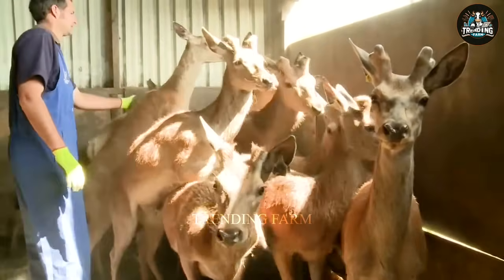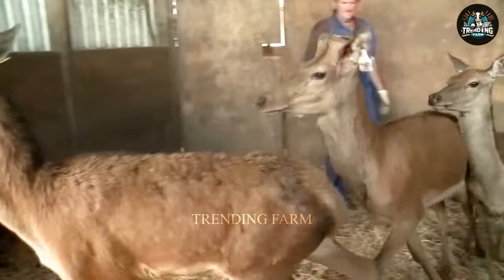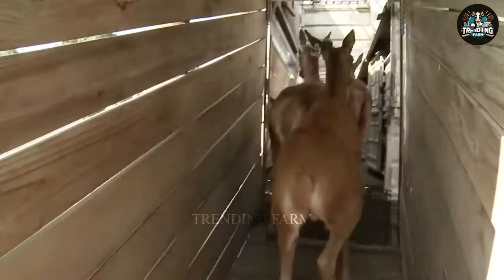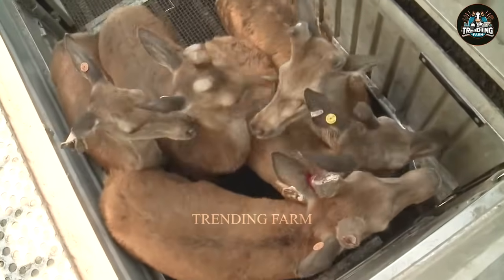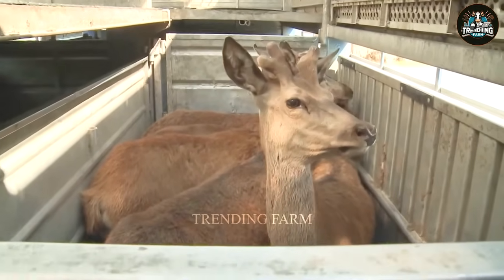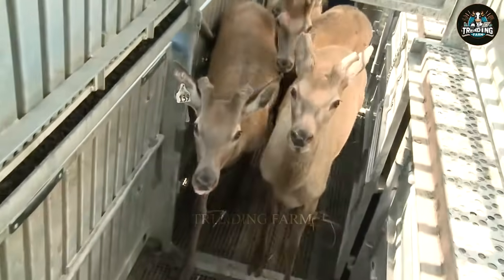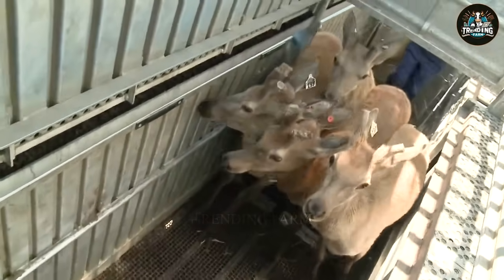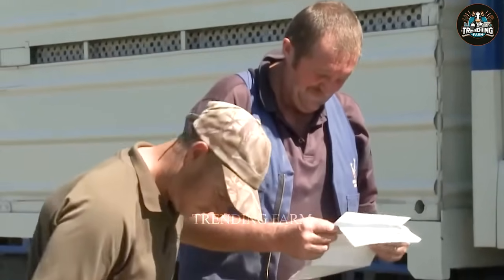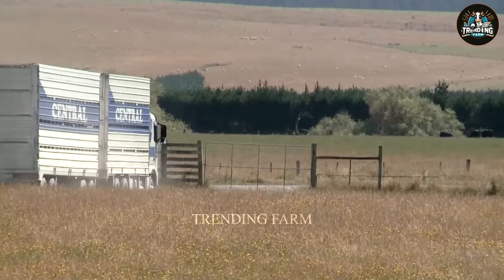Deer will be harvested for meat when they are 18 to 26 months old. Deer meat harvesting can take place after the second or third antler harvest. They will be transported by specialized trucks with many ventilation compartments, ensuring air and temperature throughout the journey.